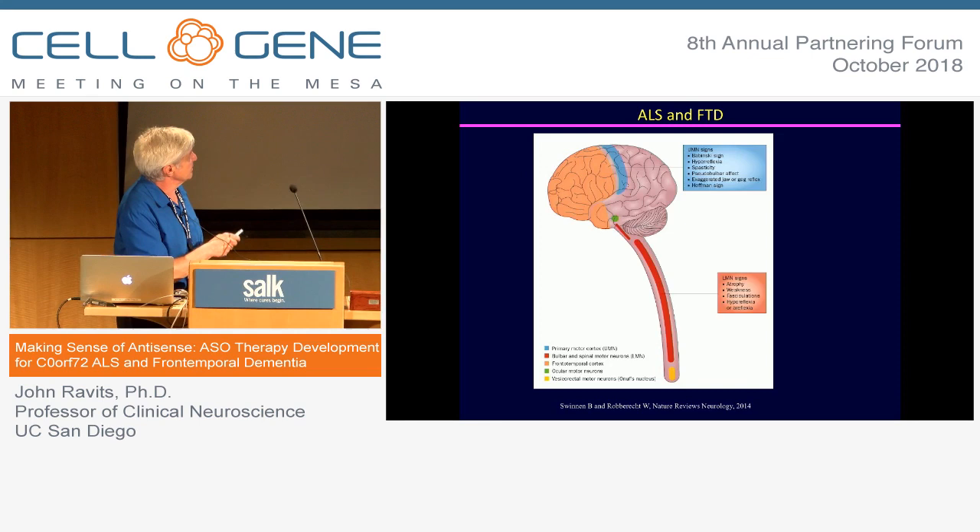Just a little bit about the anatomy of the motor system. Here are the upper motor neurons at the cortex of the brain and then the spinal motor neurons. ALS is a disease of both systems, and frontotemporal dementia would involve the frontal and temporal functions.